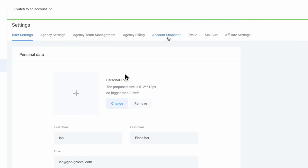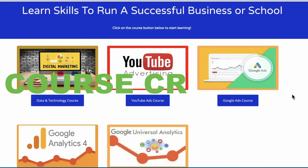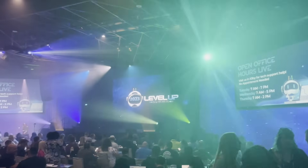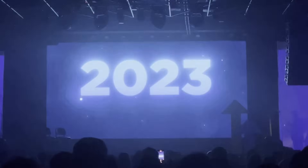Why choose us? We offer proven and tracked industry snapshots in industries like fitness, solar, roofing, course creation, e-commerce, law, and more. We attended the 2023 sold-out high level summit to gain direct in-person insights from industry leaders and their team.